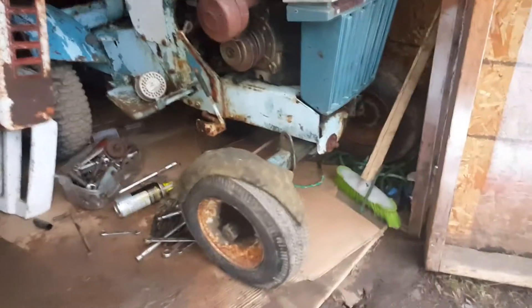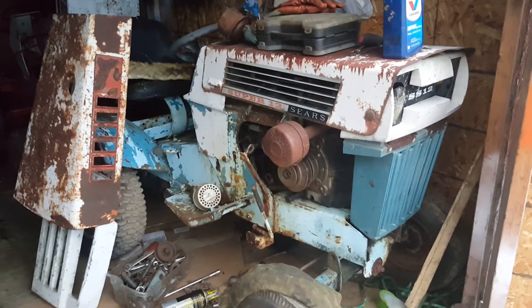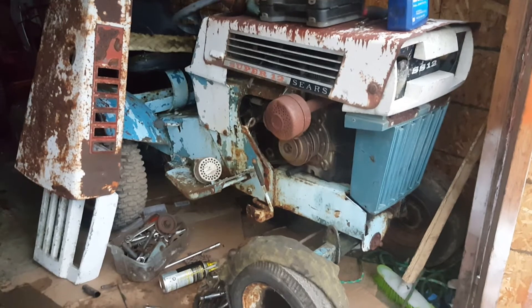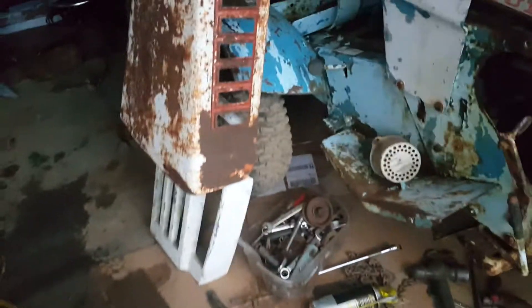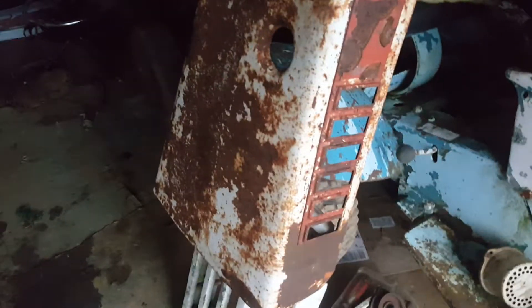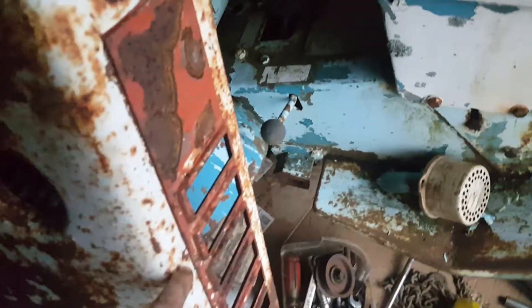If I get a carburetor here soon and get this one running, I'll just use it as a beater to tug and pull and whatever else. But I don't know, I'm not 100% sure. I got a good 12 hood — it's really rusty but it's all solid.